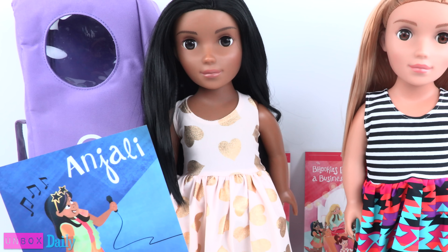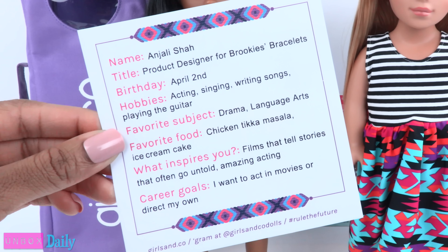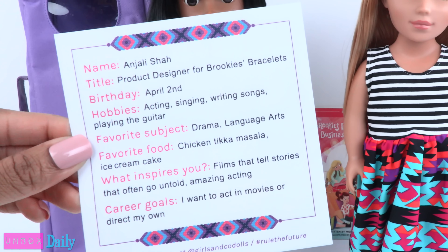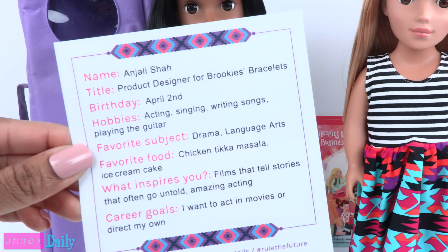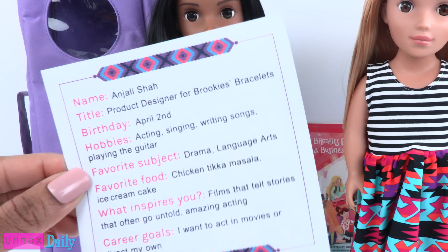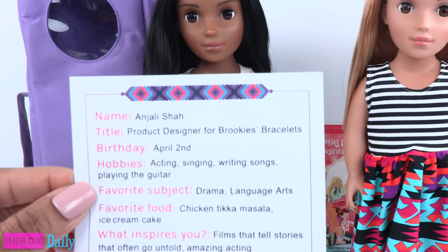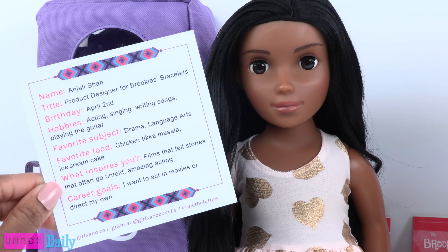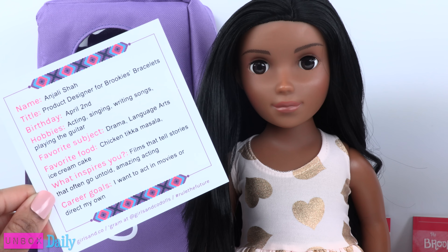This is Anjali. She is the product designer for Brookie's Bracelets. Her birthday is in April. Her hobbies are acting, singing, writing songs, and playing the guitar. She is inspired by films that tell stories that often go untold, and one day she hopes to act in movies or direct her own.